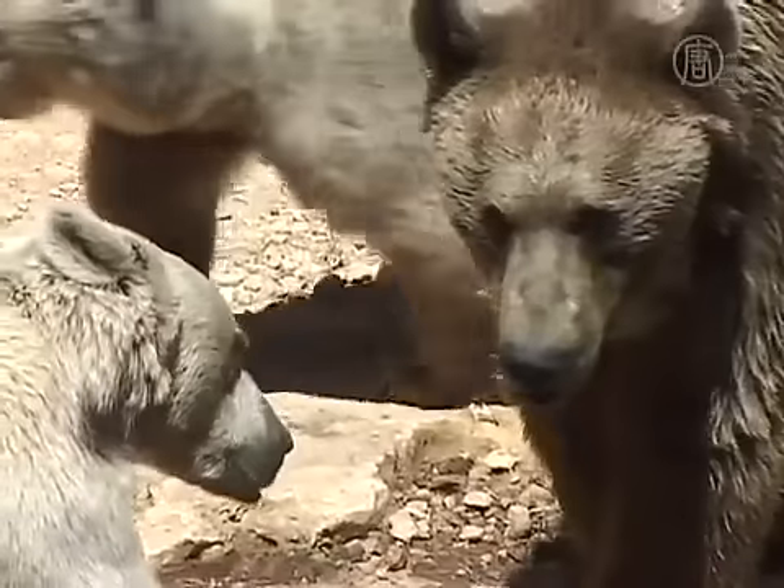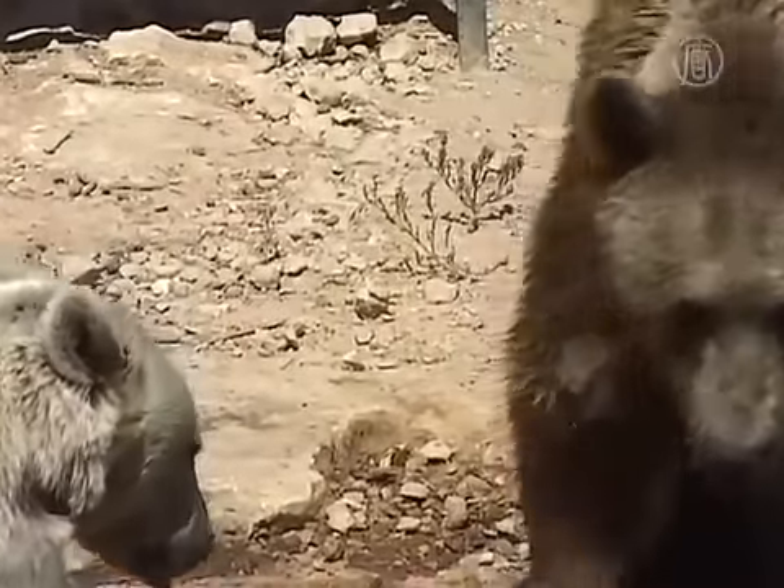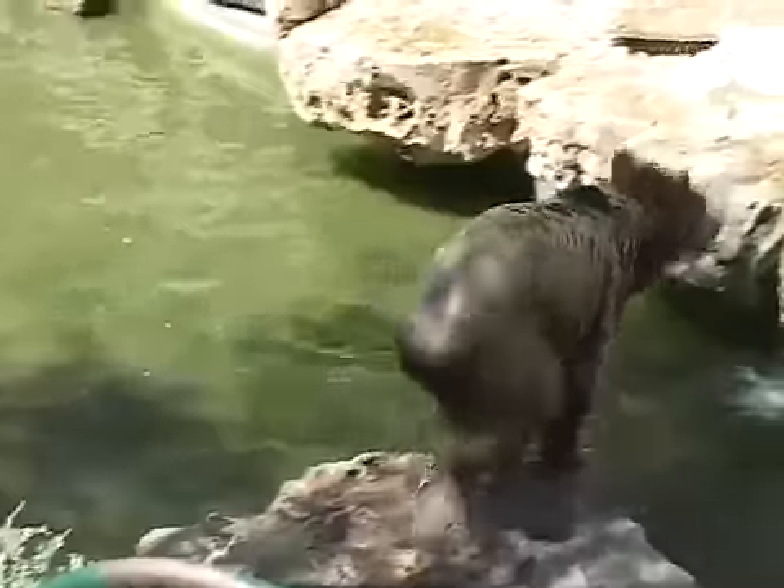Some species here, like the bear, are mentioned in the Bible and said to have roamed the land of Israel.